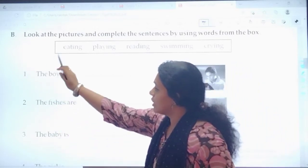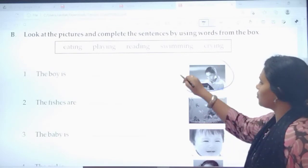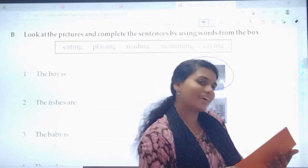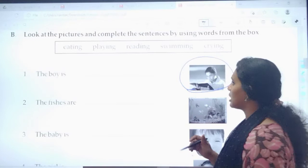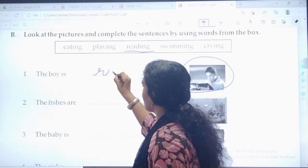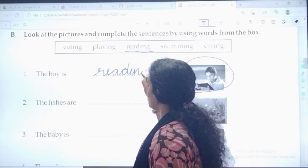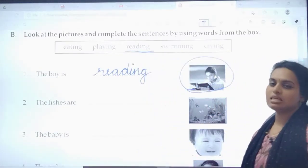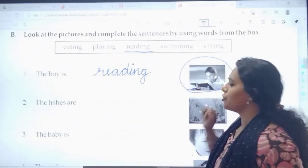The first sentence: 'The boy is dash.' Look at the picture. What is the boy doing? He is reading. So your answer is reading. What is the spelling of reading? R-E-A-D-I-N-G. Reading. The boy is reading.